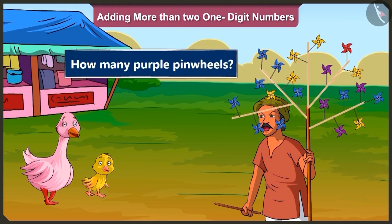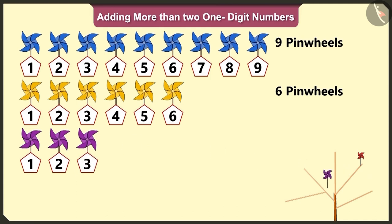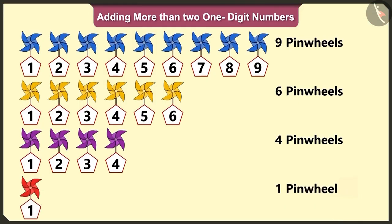How many purple pinwheels are there? One, two, three and four. There are four purple pinwheels. And how many red pinwheels are there? There is only one red pinwheel.